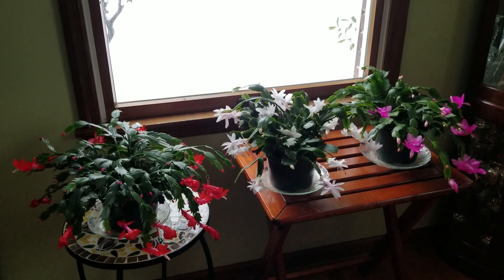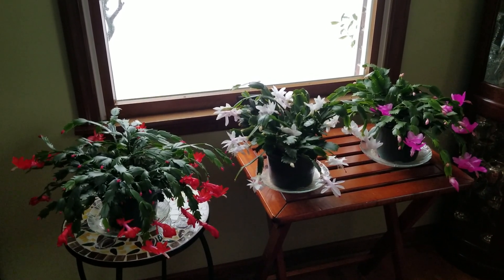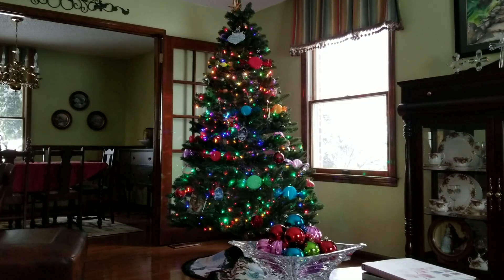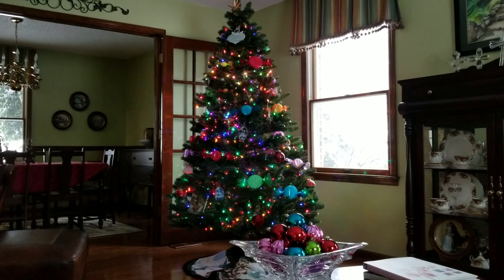I have really enjoyed these holiday cacti, and I've really enjoyed listening to your comments about having your own cacti — the beauty they bring to your home. I'm so glad that you all have blooming cacti as well. They are just truly beautiful plants. And here's another view of my Christmas tree.